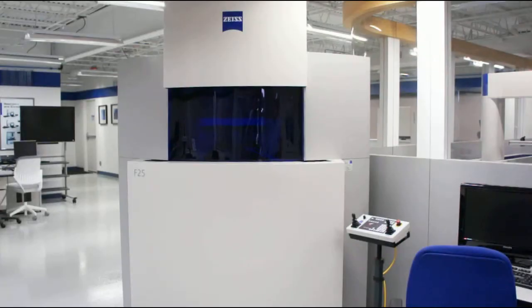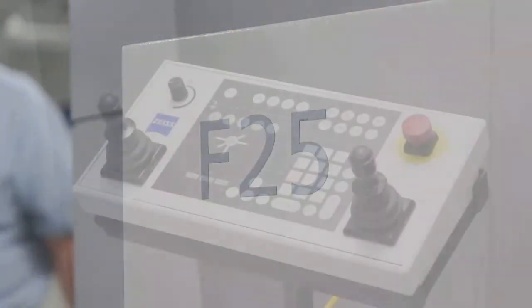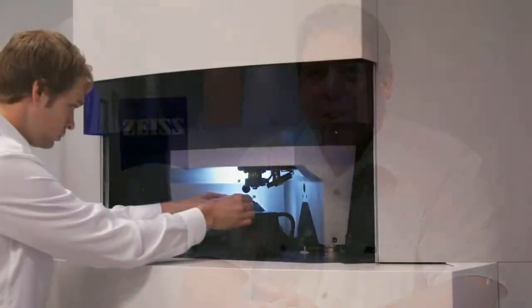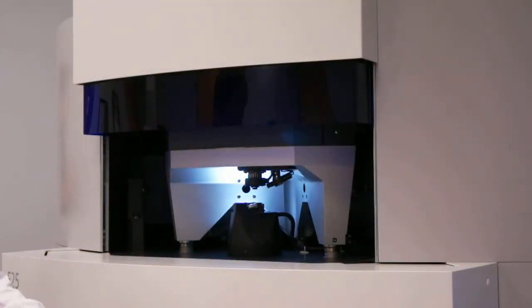This is our F25 machine. It's by far the most accurate measuring machine that we make, with an uncertainty of 0.25 microns. It is purposely built to measure very small parts that would be typical of the micromanufacturing industry. It could be plastics, it could be metals. An example would be watch components or even smaller.